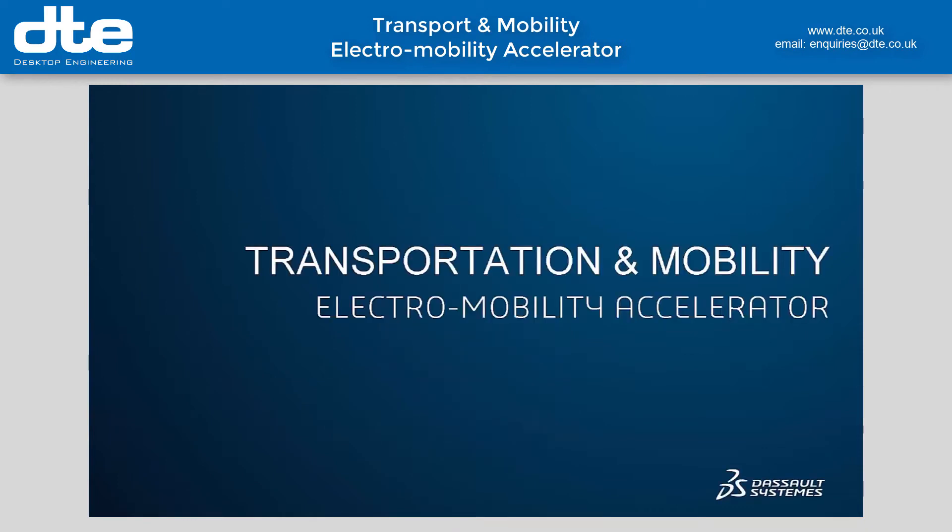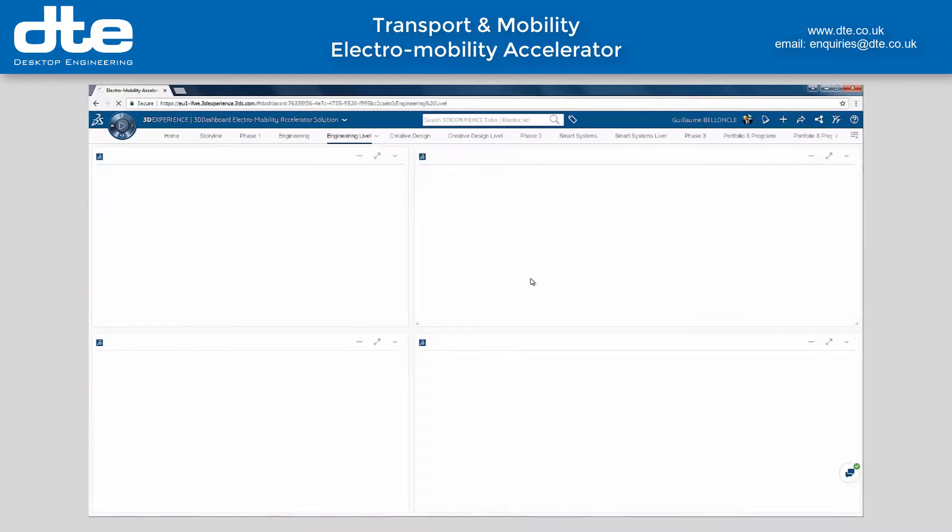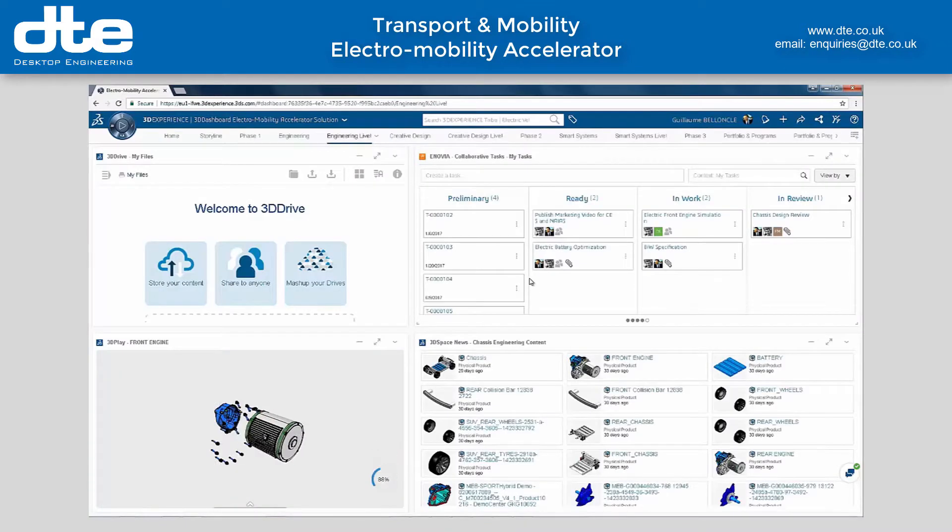Let's see how the 3DEXPERIENCE platform can support innovation and sustainable business growth for my electric vehicle company. I've logged into the platform to access my assigned tasks and deliverables.